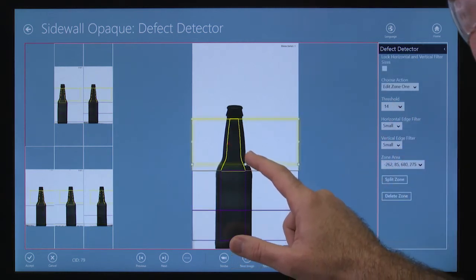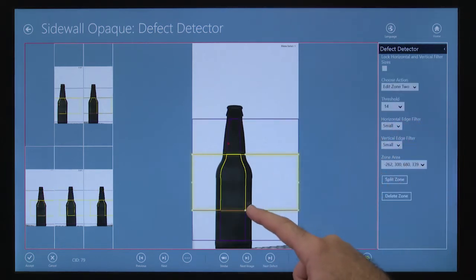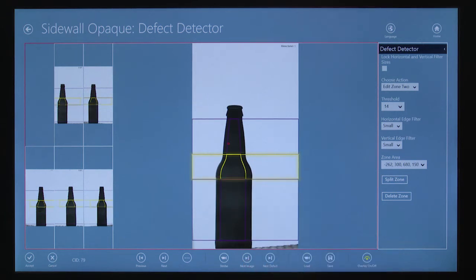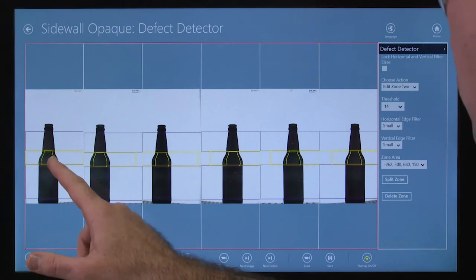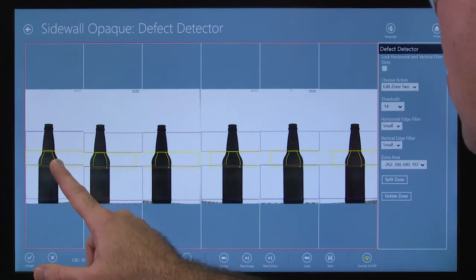With synchronization of all the camera views, pre-programmed defect classes, and inspection of Auto Mask regions, the setup becomes quick and requires little user interaction. Never before has an inspection system been so accurate or simple to set up.